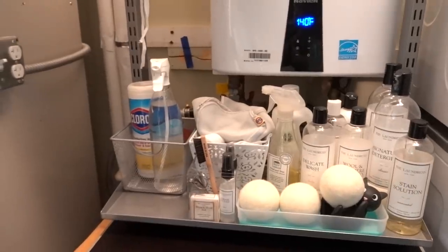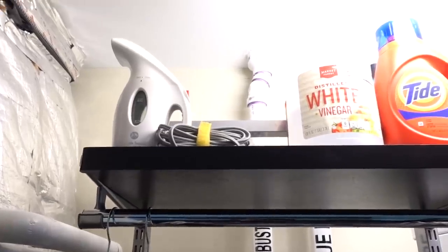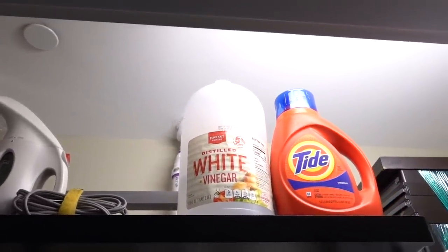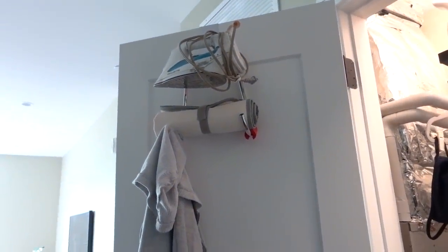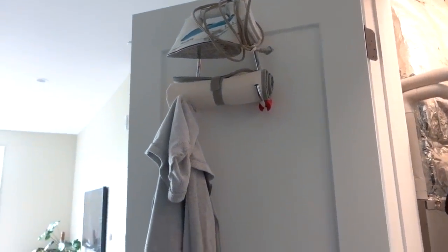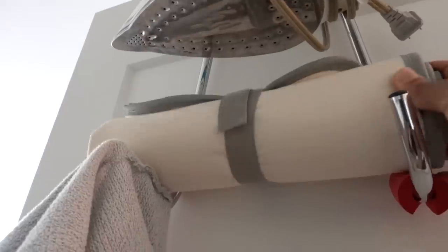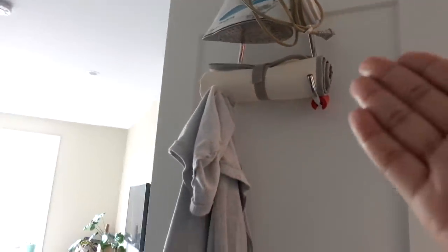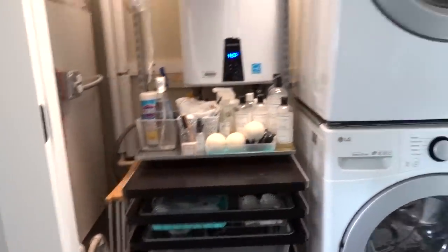Up here we have a couple extra bits and bobs — my steamer, which I haven't used in a while, some white vinegar which I actually use a lot, and extra Tide. On the door we have our iron, which honestly never gets used. We got rid of our ironing board — now we just use an ironing pad on the bed if we have to iron. So I repurposed the old iron holder as a hook for my hoodie, and I'm kind of into it.